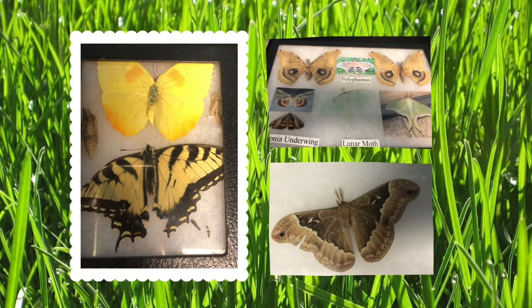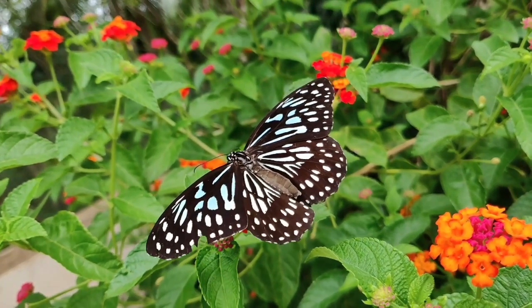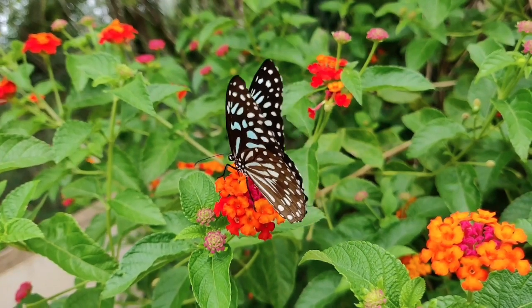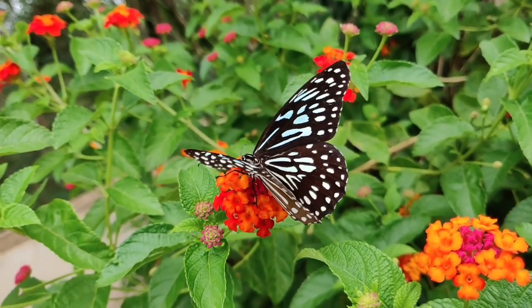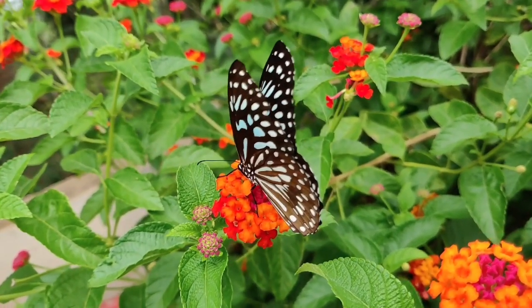Other pollinators that you might have heard of include butterflies and moths. Butterflies and moths are important pollinators for lots of wildflowers. They also pollinate by catching the pollen in the little hairs on their legs and bodies.